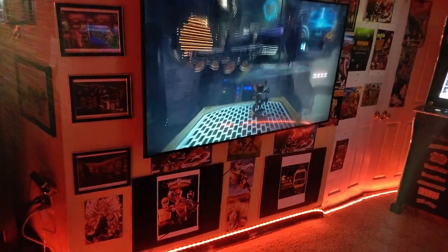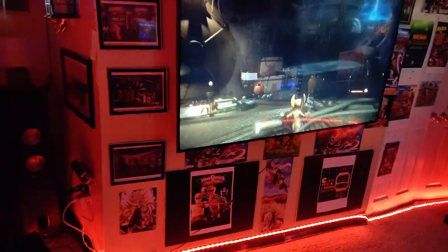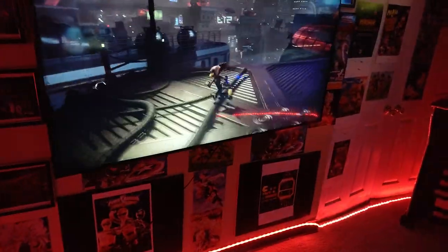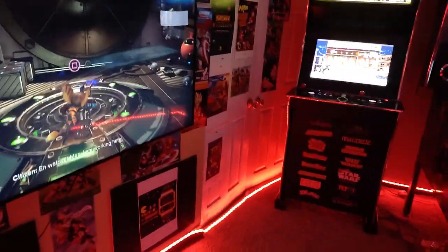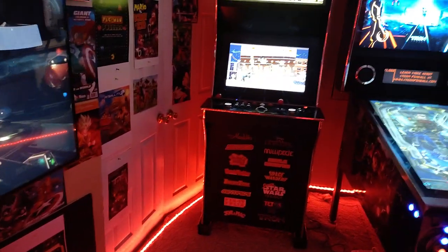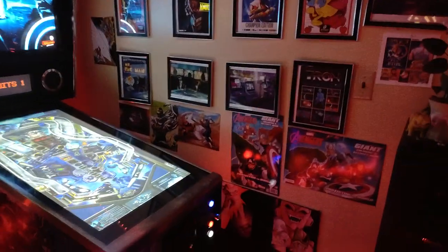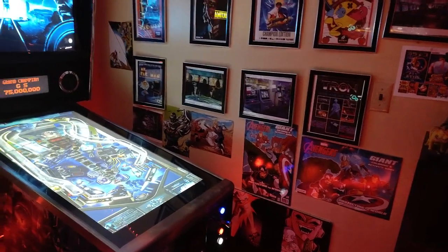My pictures that are on the wall — they're all arcade pictures. From Street Fighter, Tron, Power Rangers, Batman, Donkey Kong, and all sorts of different pictures that just hang on the wall for arcade, to make it look like a comfortable arcade room.